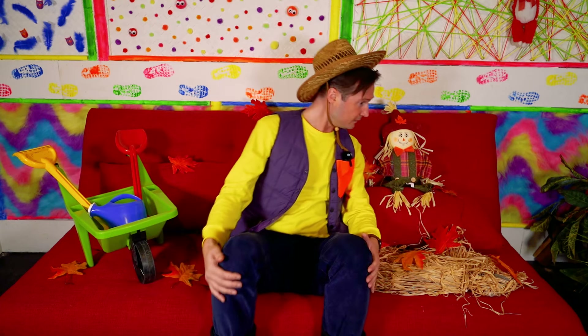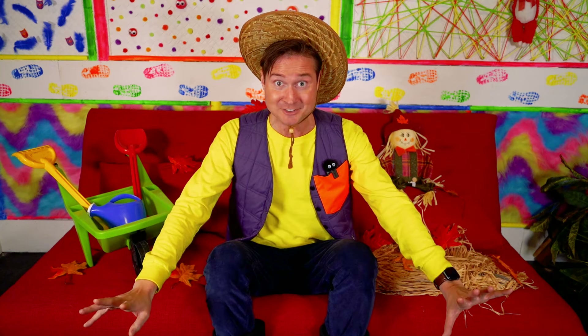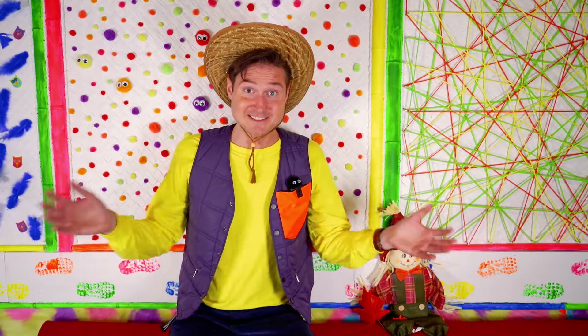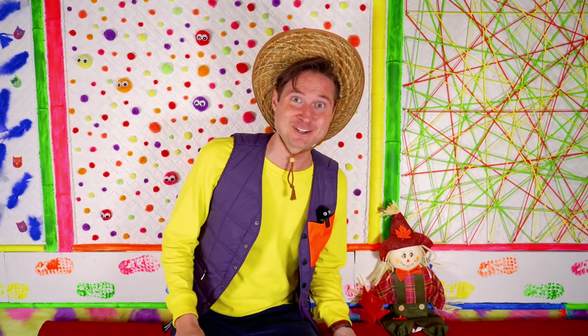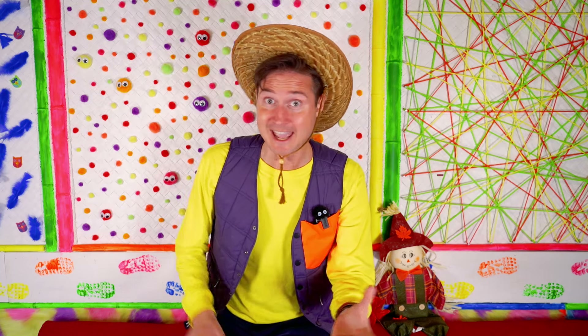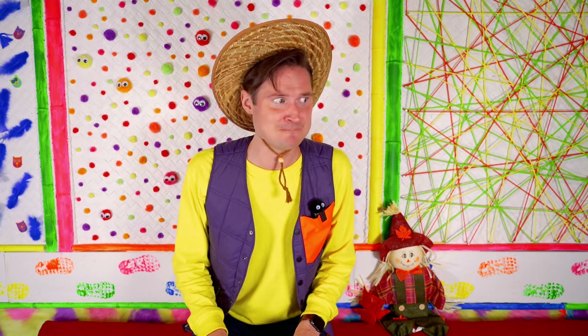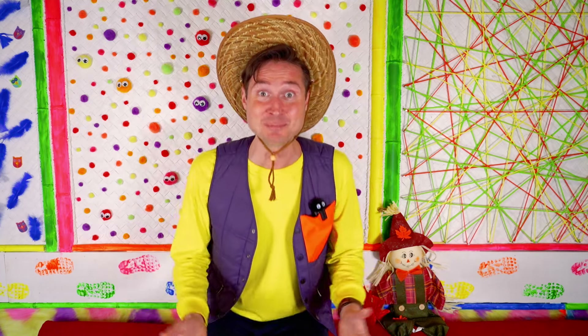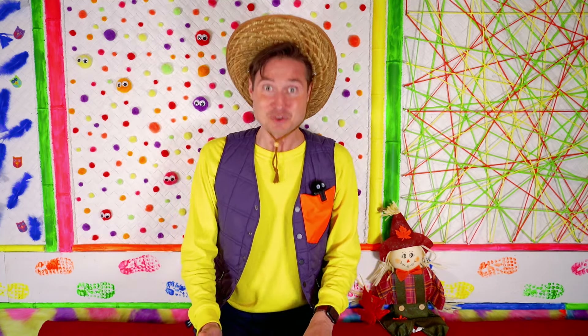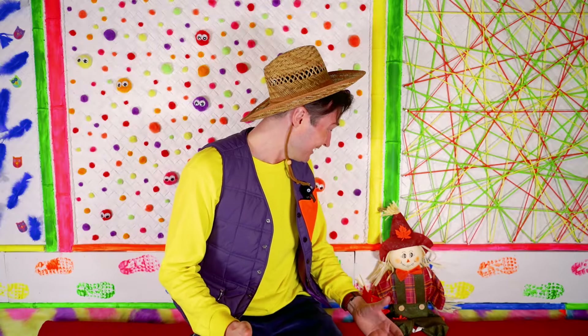We need to find out what animals are on a farm! Why don't we play a game? Mr. Haystack will give us three clues and, with your help, we'll find out what animals live on the farm! Let's guess our first animal! This animal can be brown, black, or white, and it produces milk, which we use to make cheese, yogurt, and other yummy things! Let's hear what sound this animal makes — it makes a moo! Yes, it's a cow! Mr. Haystack, this game is so much fun!